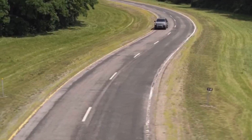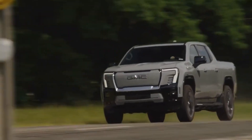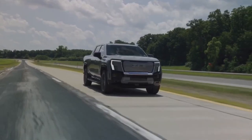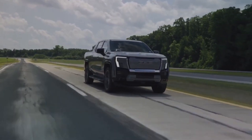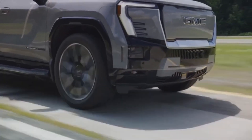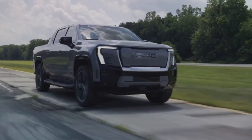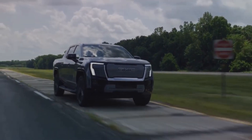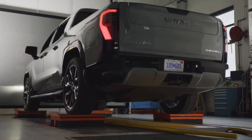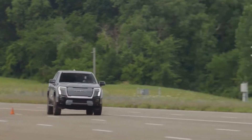Starting with performance, the Sierra EV Denali has a considerable weight of around 4,076 kilograms (8,987 pounds), which impacts its handling. Despite this, the acceleration is notable, going from 0 to 60 miles per hour in approximately 4.5 seconds thanks to its 760 horsepower. However, the air suspension is described as overly soft during acceleration and harsh over bumps, while the steering is numb at high speeds.